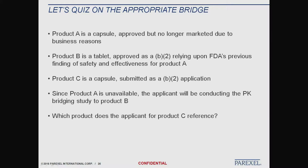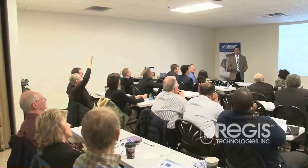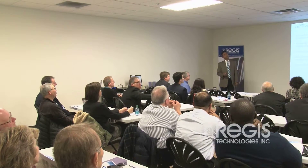Product A is a capsule approved but no longer marketed due to business reasons — not pulled for lack of efficacy or safety concerns. Product B is a tablet approved as a B2 relying on Product A. Product C is a capsule submitted as a B2 application. Since Product A is unavailable, the applicant will conduct a PK bridging study to Product B. So which product does the applicant for Product C reference? One audience member suggested B, reasoning that since A is no longer on the market, referencing it might make it a generic.